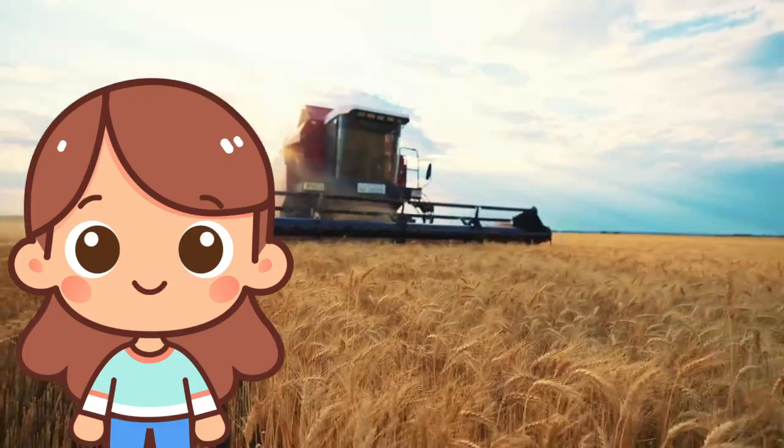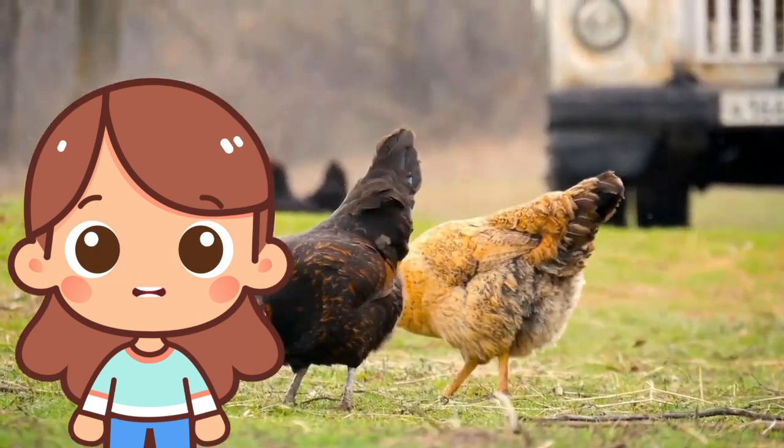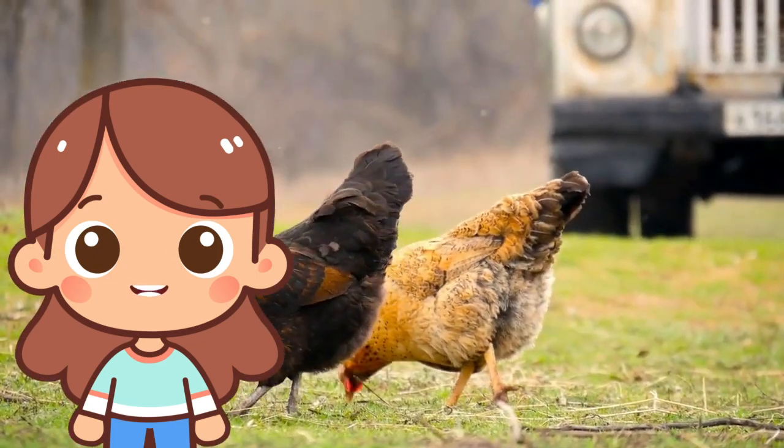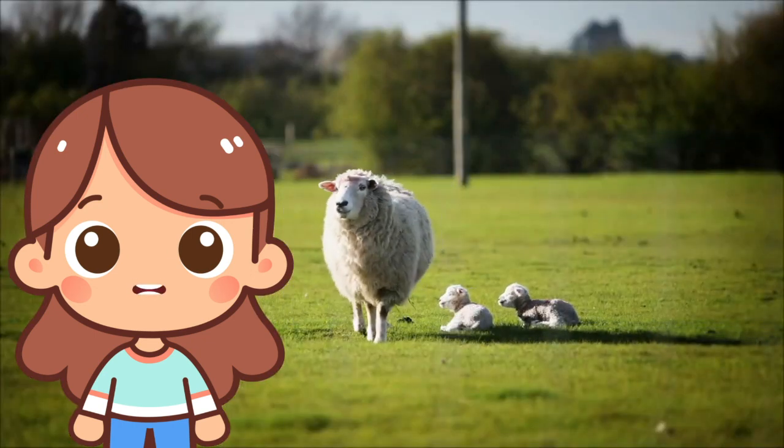F is for farm! Farms are places where food is grown and animals are raised. You can find cows, chickens, and pigs on farms, and crops like corn and wheat.